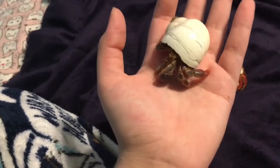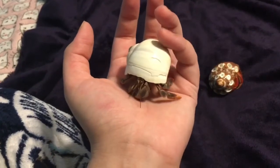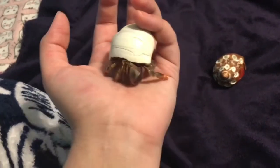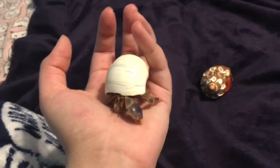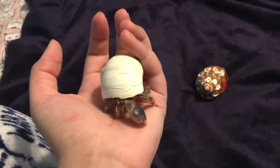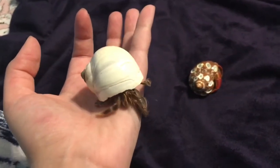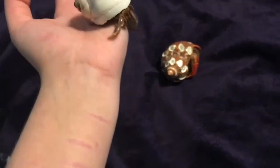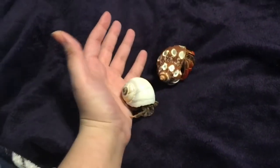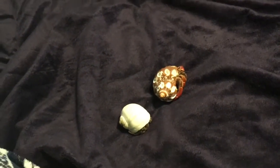The other day on the volunteer page from my shelter — basically where we post updates and information — a woman commented saying she had two hermit crabs she was going to put up for adoption and wanted to know where to bring them, since we don't really get hermit crabs. She said she was going to bring them in but wanted to see if anyone on the page wanted them first, and I got like ten comments saying 'Amanda, Amanda, Amanda!'